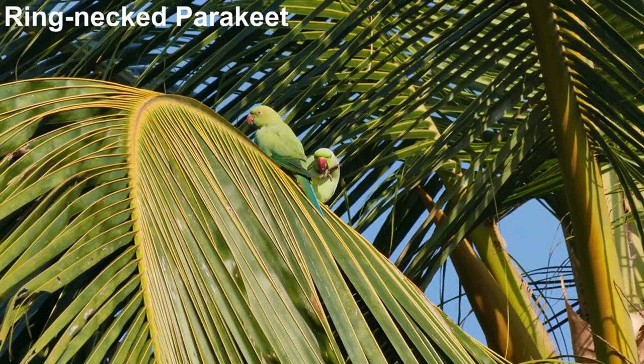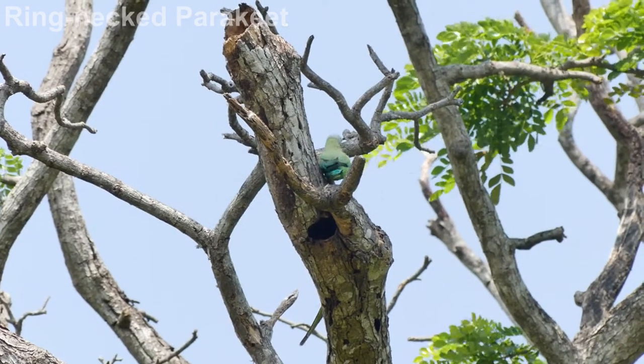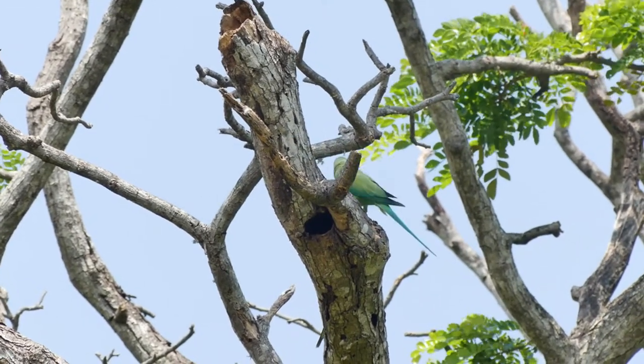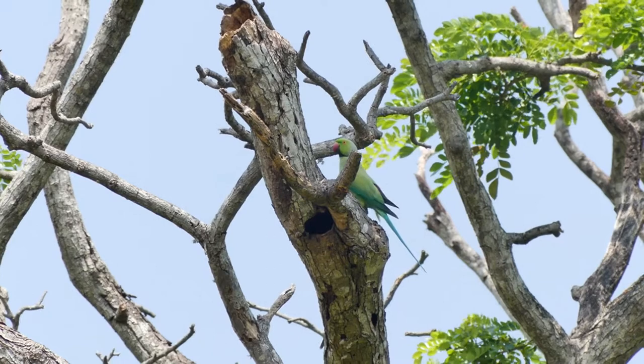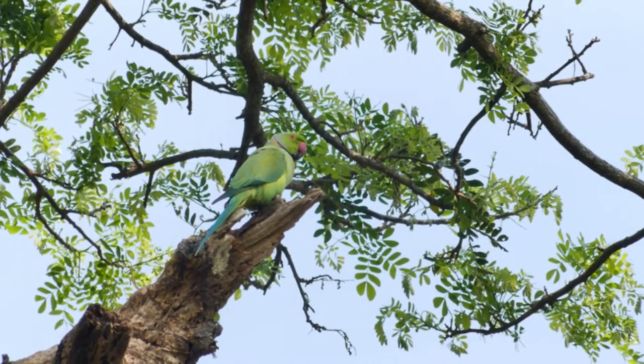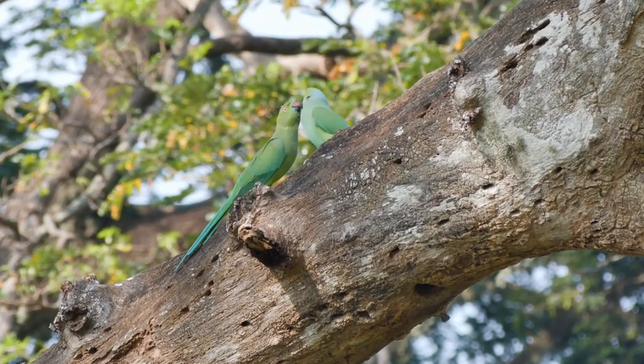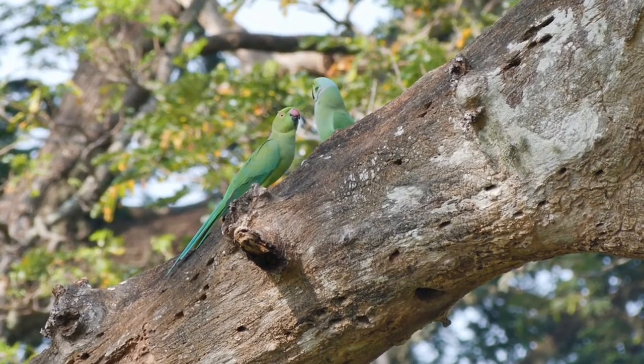Most obviously, ring-neck parakeet. Nesting in cavities in big trees, ring-neck parakeet has been introduced to many countries, but here in Sri Lanka they are a native species. These two are pair-bonding before selecting a suitable hole to nest in.